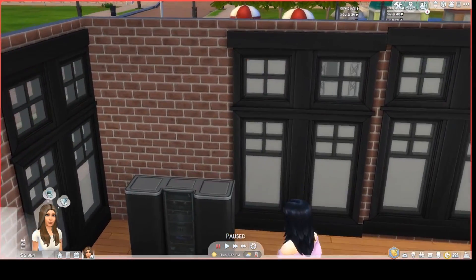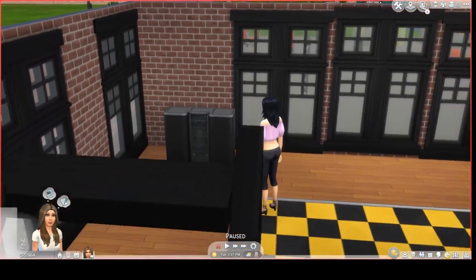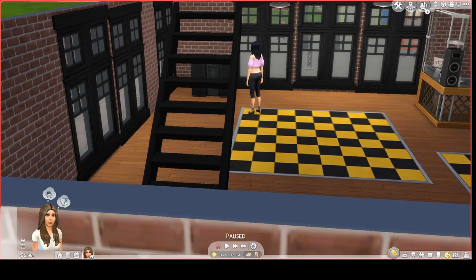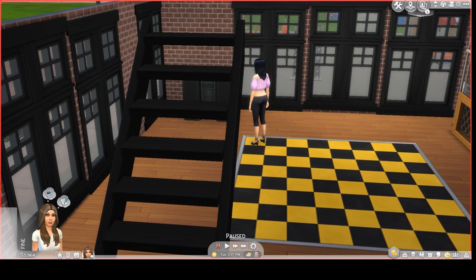If you zoom in with the camera, the music will be loud. And if you back off, the music becomes softer, which is something that I love about The Sims 4 music and the way that they constructed that.